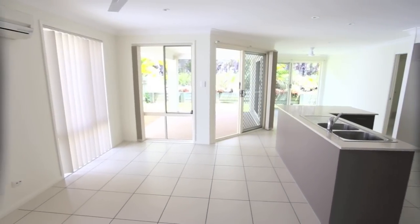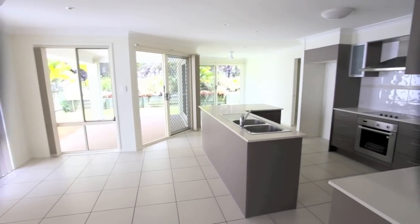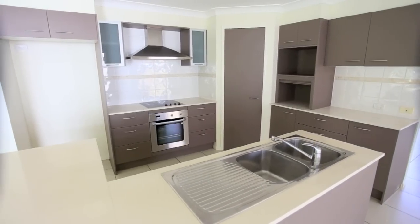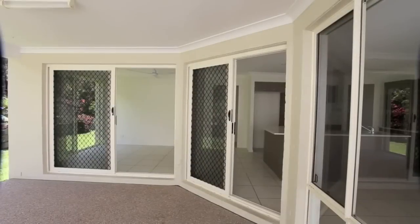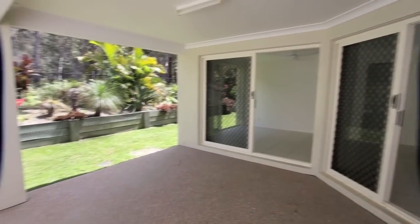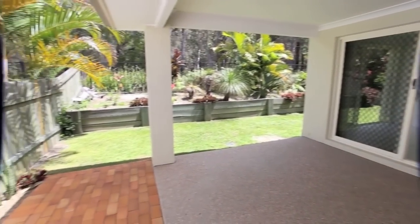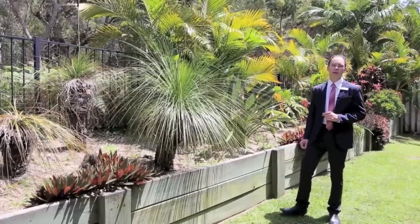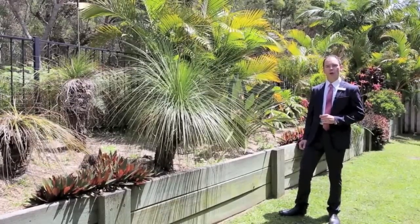The informal living spaces are centred around the open plan kitchen, which features stone bench tops, stainless steel appliances, and a walk-in pantry. A number of doors open out to the beautiful outdoor alfresco entertaining, making for an ideal transition from indoor to outdoor living. Not to mention the easy care garden and stunning outlook into the conservation reserve that adjoins the rear of the home.